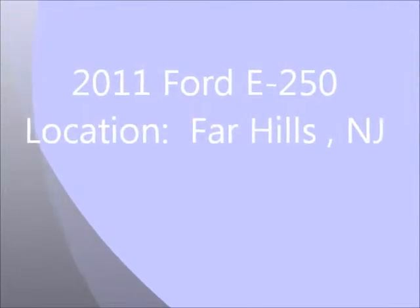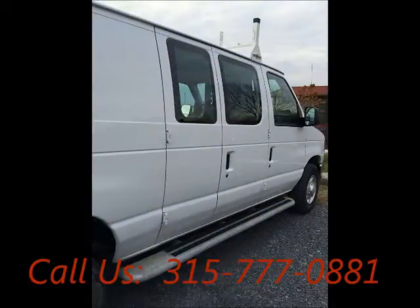Welcome to United Car Exchange. 2011 Ford E250 Econoline 250 van, exterior color white, interior color gray. Four-door buddy-style extended van.